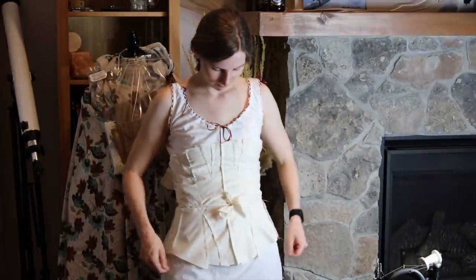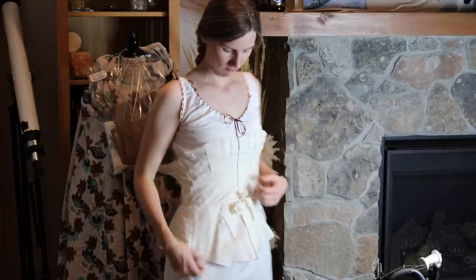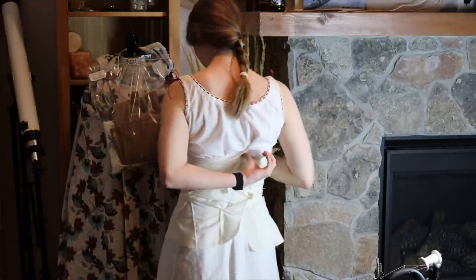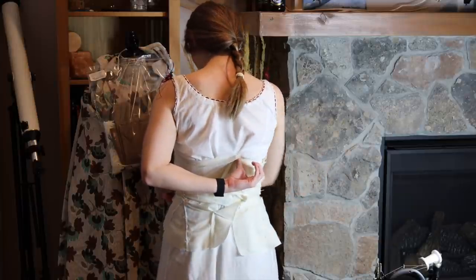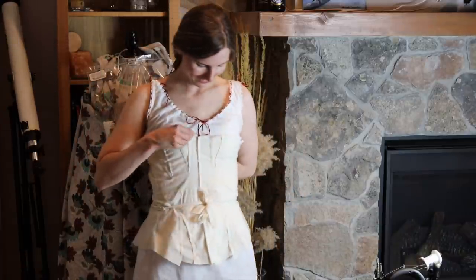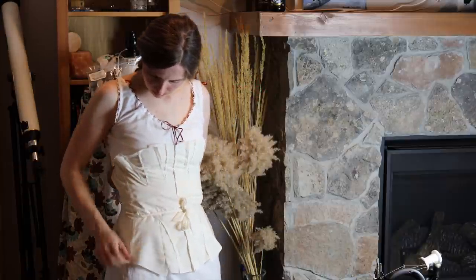Does this technically count as mock-up number four? I'm not sure — because it's mock-up number three, cut in half, with length added, and then where I had pinched out that extra fabric in the gores, I unpicked all of that, trimmed the gores, and re-sewed it together. So I guess maybe I feel comfortable calling this mock-up number four. At this point I was happy to move on to spending a little bit more time and being more meticulous in creating my next mock-up.